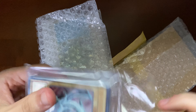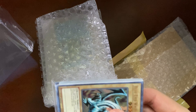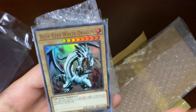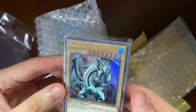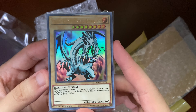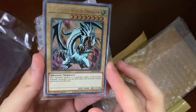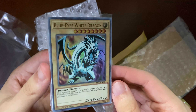I got some Blue-Eyes White Dragons. I went to a Target near me and saw they had these Egyptian God decks that just came out. I think those decks are really unplayable and bad, but it got me thinking — there are a lot of Yu-Gi-Oh cards that are significant or have nostalgia for me that I could probably find reprints of for cheap, and that was the case here. I found these on TCGPlayer.